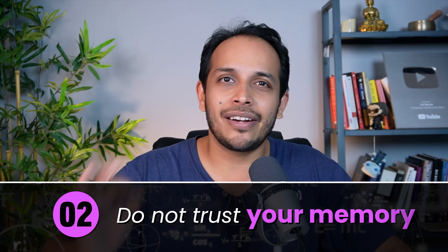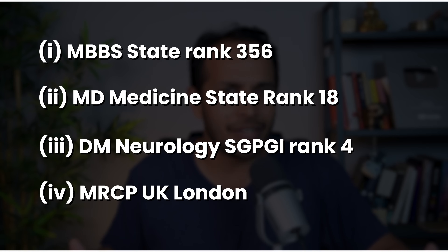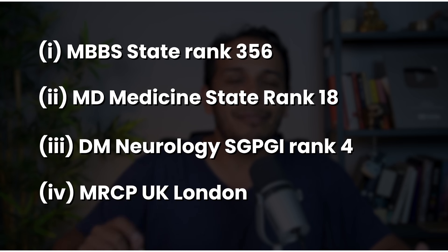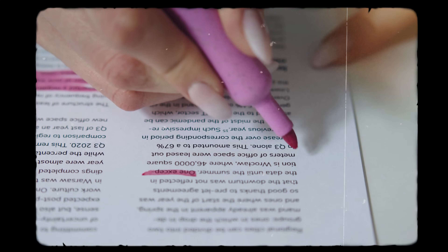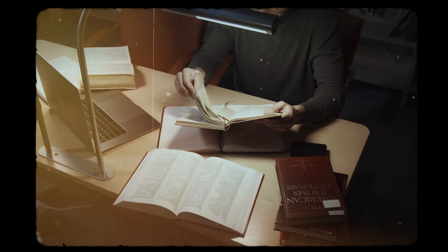Step number two: do not trust your memory. This is something that topper students also do. Memory is a tricky thing — you might finish reading a chapter, even underline and highlight things, but one month later you won't even remember that you've read that chapter, let alone what's in it. Your brain needs repeated exposure for that information to stick.